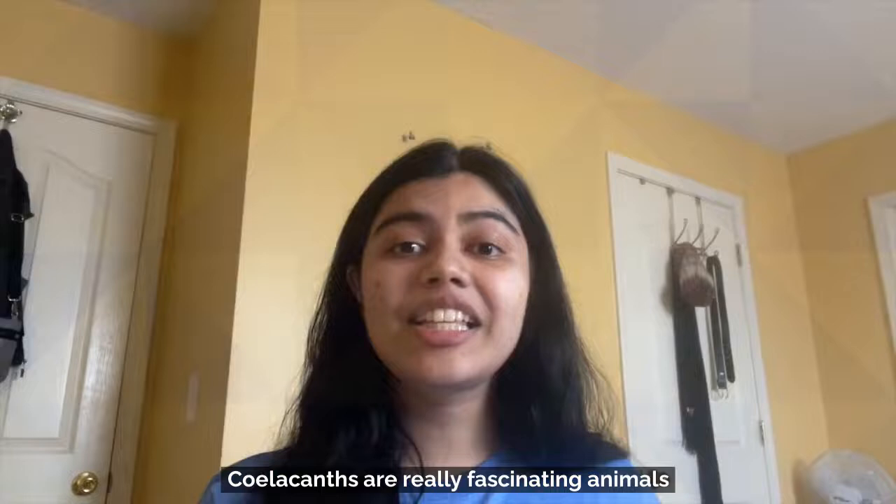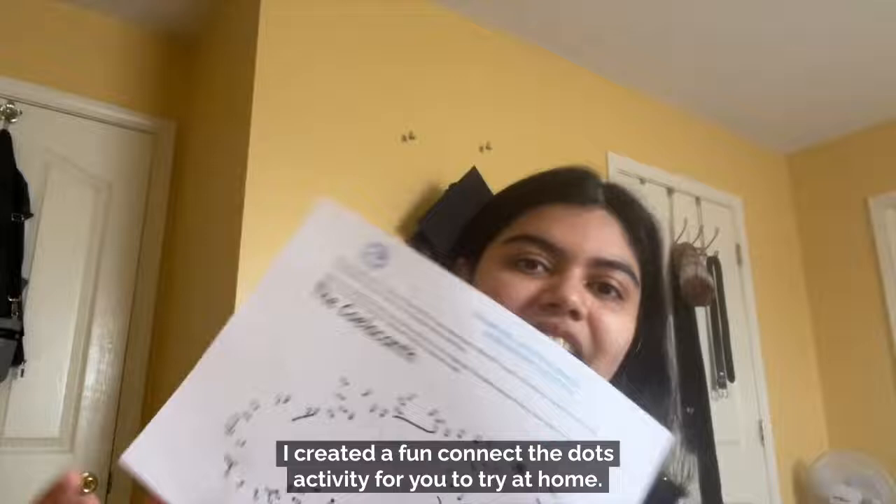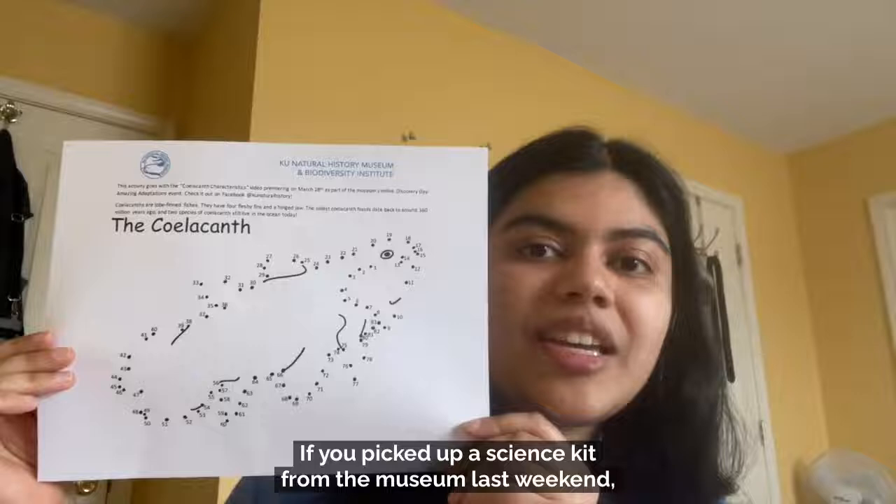Coelacanths are really fascinating animals, and I hope that you liked learning about them with me. To help you remember about these special lobed-finned fishes, I created a fun connect-the-dots activity for you to try at home. If you picked up a science kit from the museum last weekend, you can find this connect-the-dots activity in your kit, or you can download it from our Science Kits webpage. Enjoy!